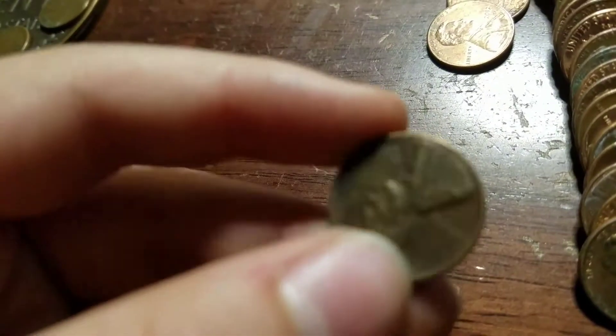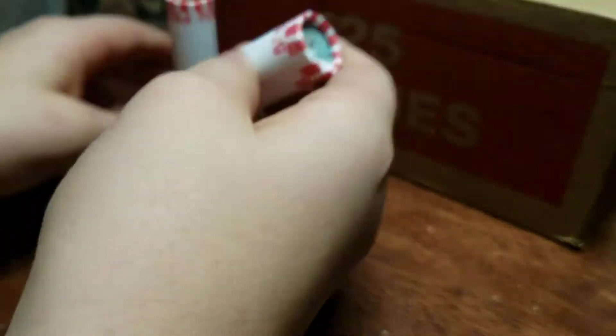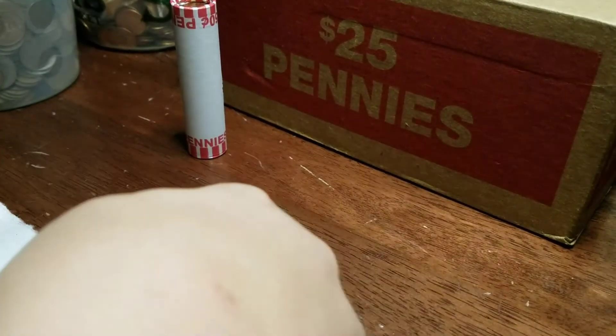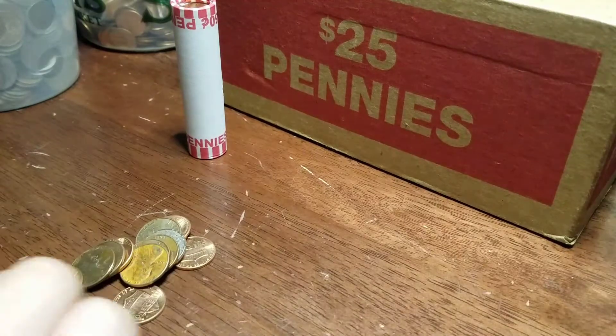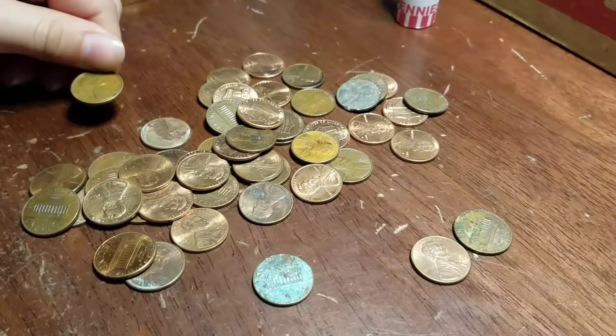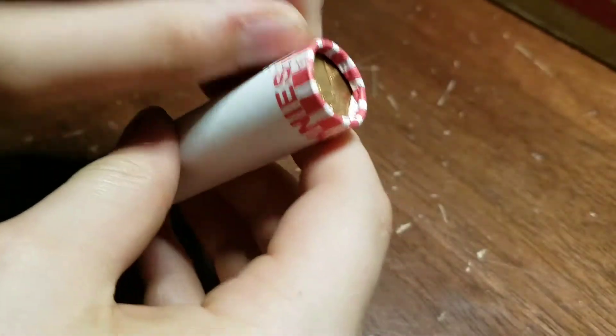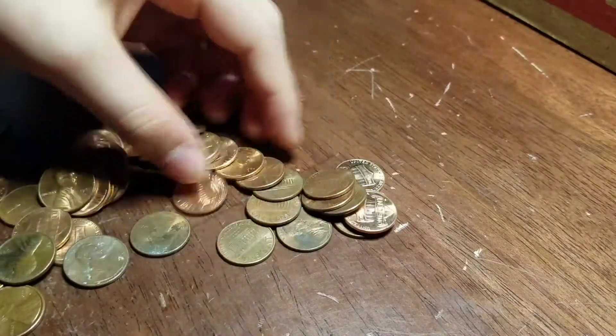Alright guys, we got two rolls left and we have our sixth wheat — 1956 Denver, another one. Starting with this one first on the very last roll — don't see any wheats in here.